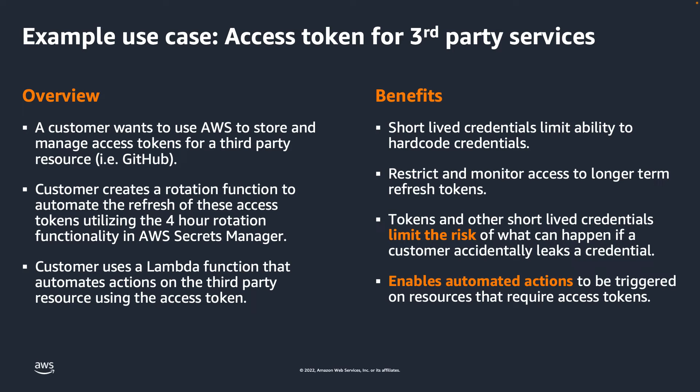As mentioned previously, the short-lived credential also limits the risk of leaked credentials and de-incentivizes the hard-coding of application credentials, as these credentials are refreshed every four hours.